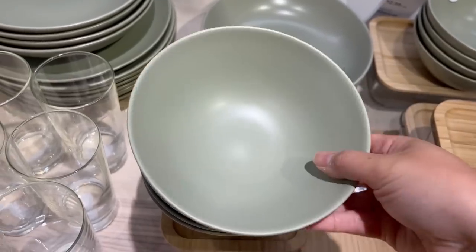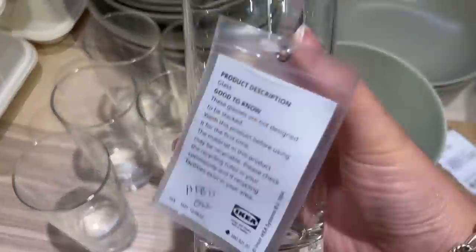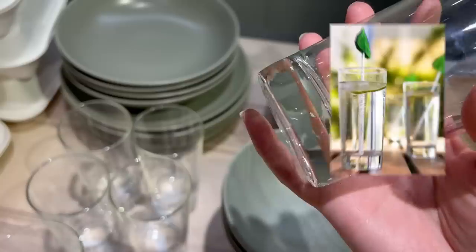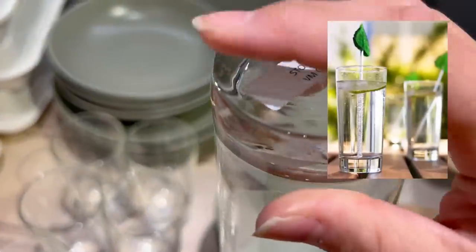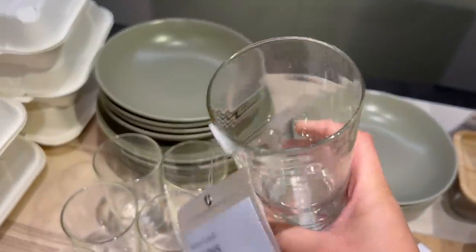I really like this matte green color — this is a really pretty table display. These glasses are really great. I like how they have a flat bottom so when you wash them in the dishwasher they don't pool water, and they're flat-sided. I really like these.